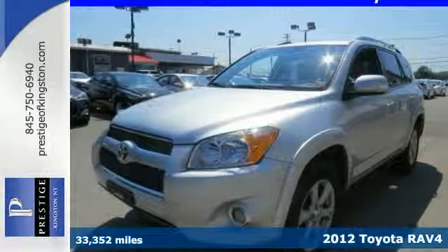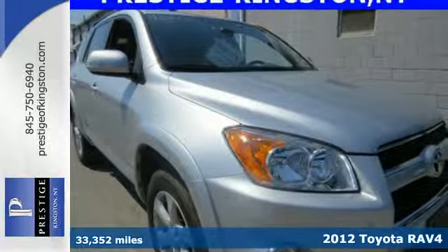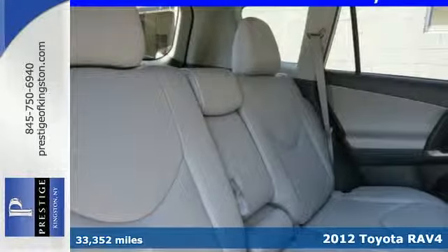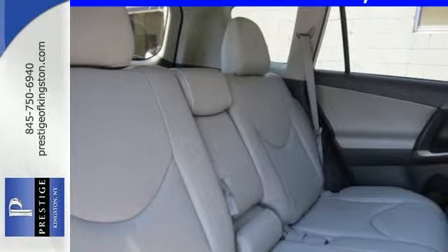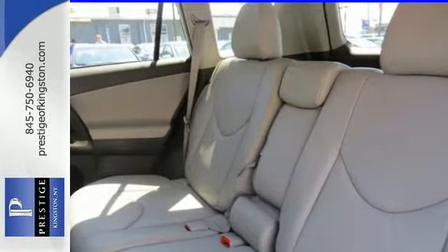Here's a 2012 Toyota RAV4. Designed with comfort and convenience in mind, it has standard amenities including smart stop technology, multiple airbags, side impact door beams, engine immobilizer, and front energy absorbing crumple zones.